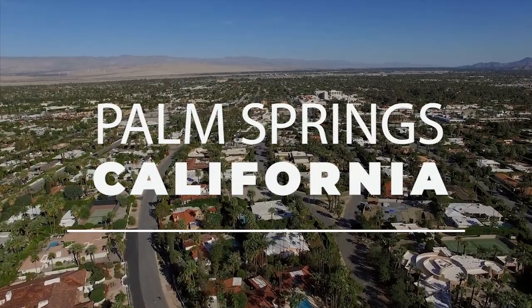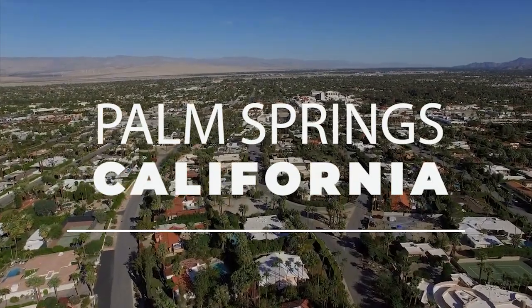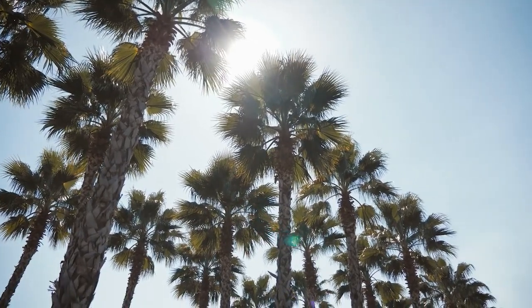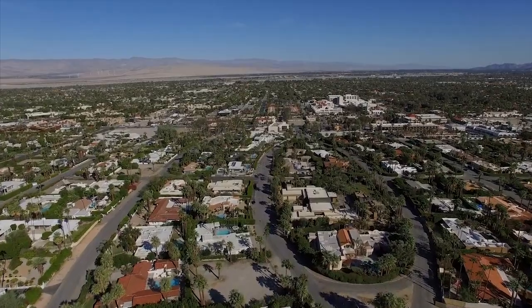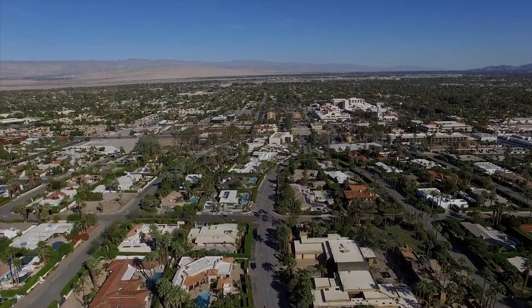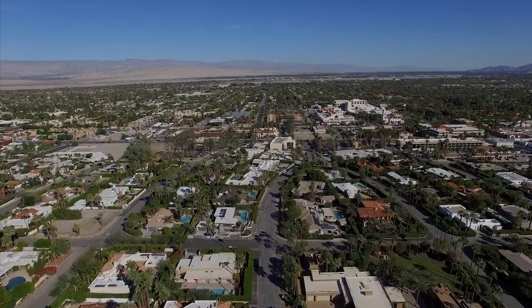Welcome to Palm Springs, California, a wildlife retreat for many, especially retirees and snowbirds seeking to escape the winter chills. But this city has much more to offer than just warm winters. Get comfortable and prepare to note out the best things to do in Palm Springs, California.